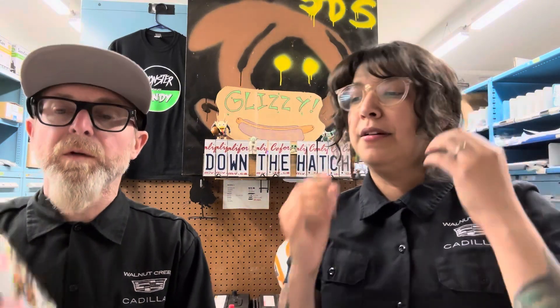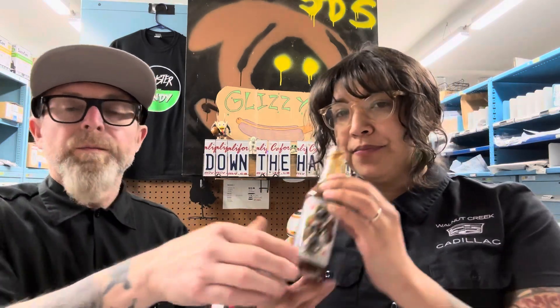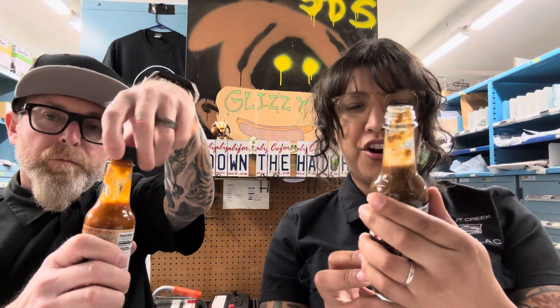On the back it says 'use on everything from breakfast to meat, seafood, pasta, especially them wings - this all-purpose wing sauce is sure to be your fowl's best friend.' And the other one says 'use on everything from breakfast to meat, seafood, pasta, veggies, to kick up a marinade, or as a refreshment on a hot day.' That smells beautiful.